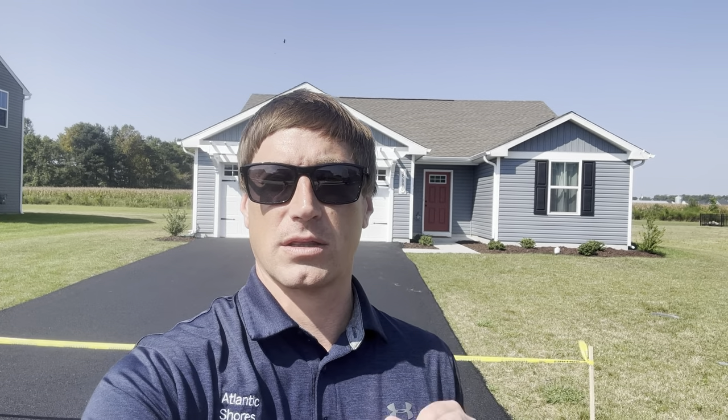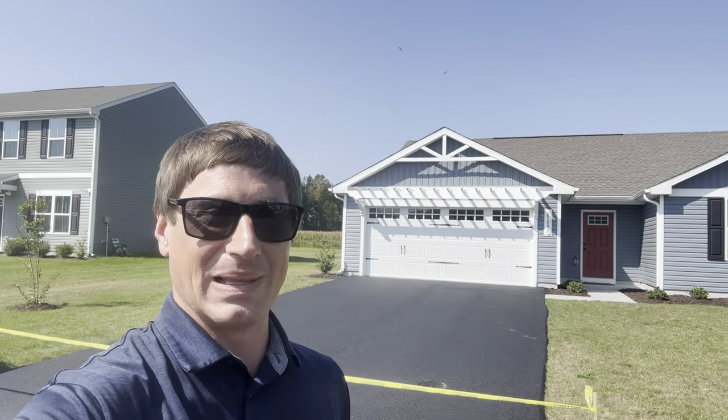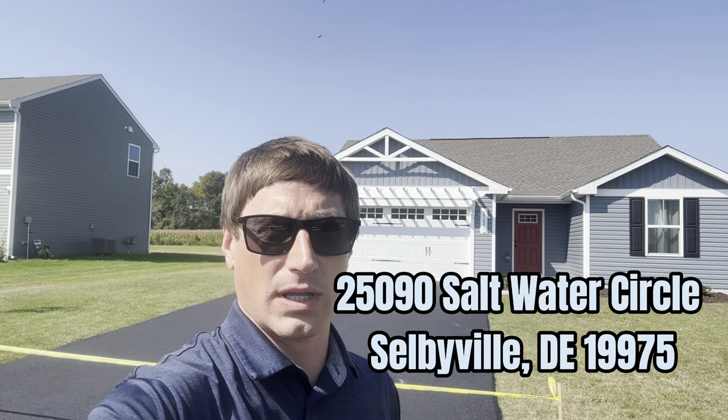Really nice location. This one's three bedroom, two bathroom. I'm going to leave a link in the description so you can take a look at the virtual tour and the listing information. We're going to do a four-property blitz today, starting out in Selbyville and ending in Ocean City — lots of new listings to go through. This is first on the list: 25090 Saltwater Circle in Saltwater Landing.